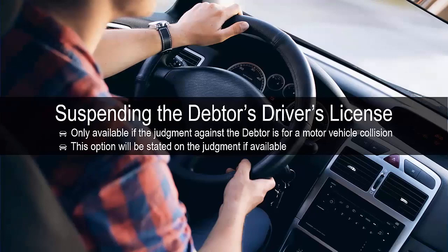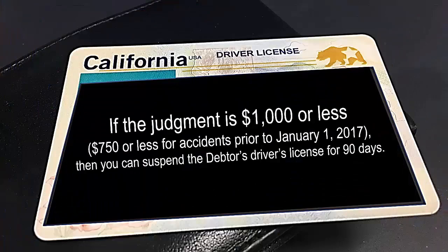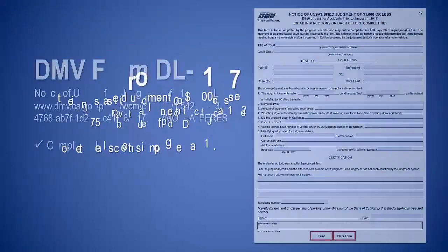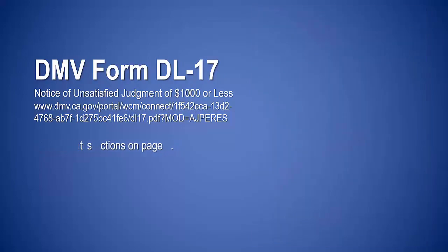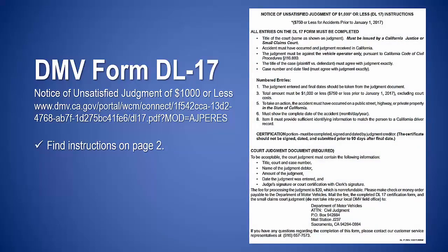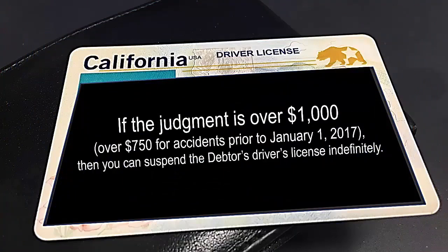As a creditor you may be able to suspend the debtor's driver's license. This option is only available if the judgment against the debtor is for a motor vehicle collision; if available, this option will be stated on the judgment. If the judgment is $1,000 or less ($750 or less for accidents prior to January 1st, 2017), you can suspend the debtor's driver's license for 90 days — complete DMV form DL-17, completing all sections on page one; instructions are found on page two. If the judgment is over $1,000 (over $750 for accidents prior to January 1st, 2017), you can suspend the debtor's driver's license indefinitely.